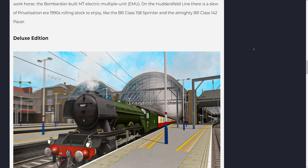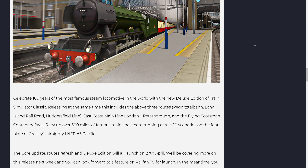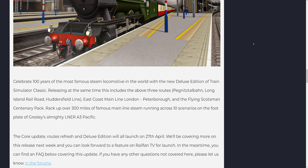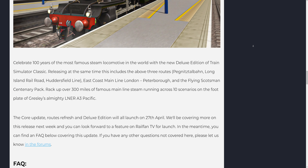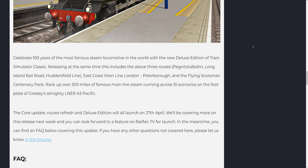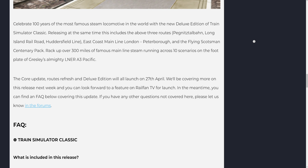Deluxe Edition: Celebrate 100 years of the most famous steam locomotive in the world with a new deluxe edition of Train Simulator Classic. Releasing at the same time, this includes the above three routes — Pegnitz-Stalben, Long Island Railroad, Huddersfield Line — plus East Coast Main Line London-Peterborough and the Flying Scotsman Centenary Pack. Rack up over 300 miles of famous mainline steam running across 10 scenarios on the footplate of Gresley's almighty LNER A3 Pacific. The core update, Roots Refresh, and Deluxe Edition will all launch on April 27th.